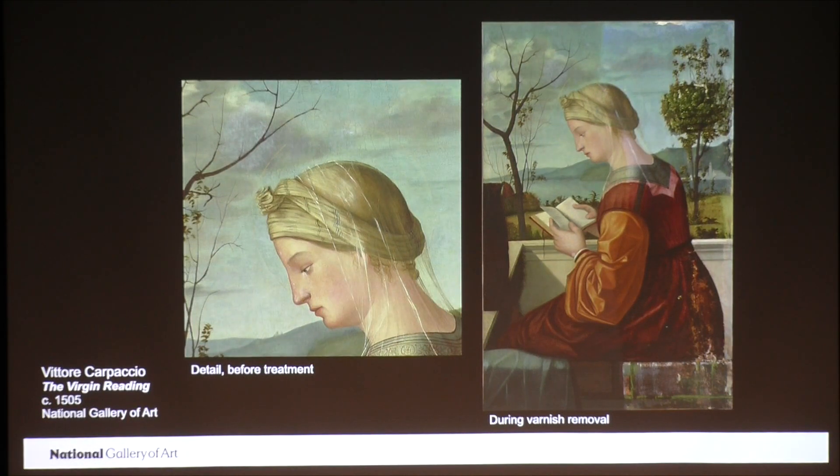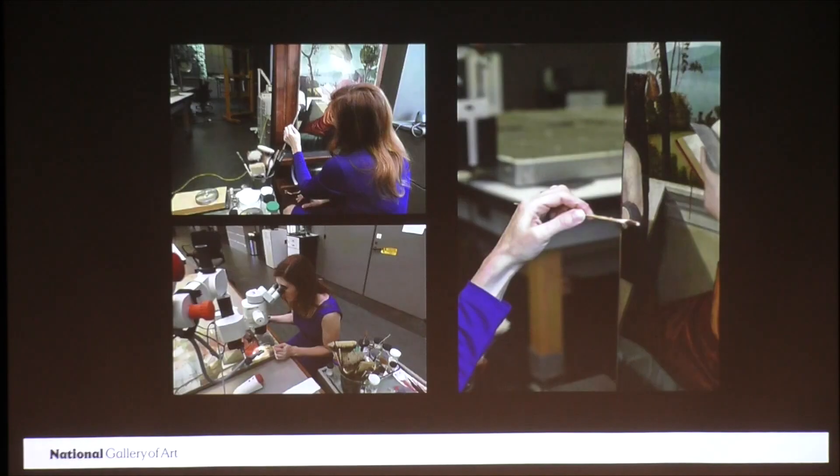I've removed the varnish and some of the overpaint from the right side of the painting using mild solvents and cotton swabs. Sometimes I had to work under the microscope to do this. Here are some photos of me working, and you can actually see the Christ child being revealed in these photos. Here's a little Christ child, and there he is — and that's my swab with the restorer's old paint on it.